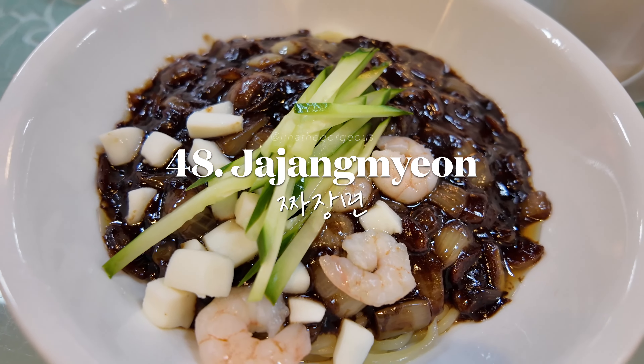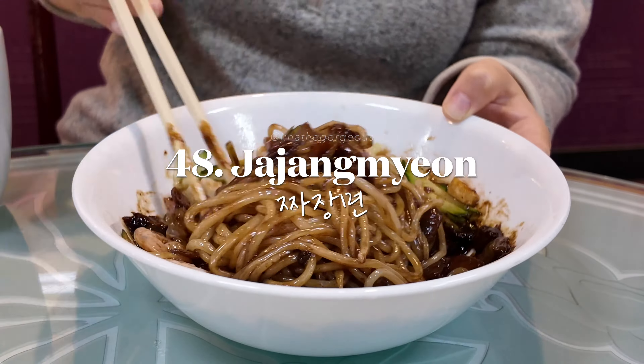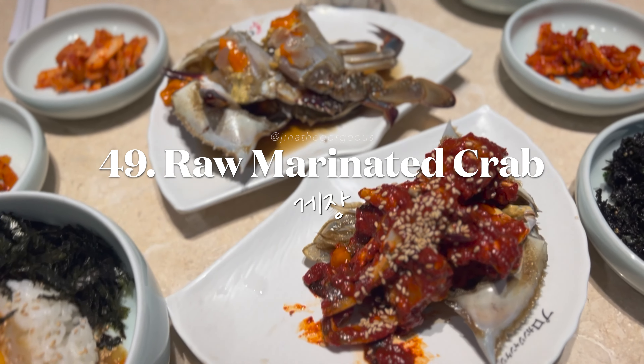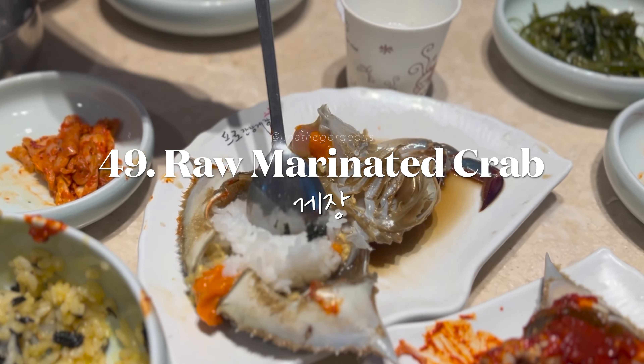Relish the savory taste of jjajangmyeon — noodles topped with a thick black bean sauce. Experience the unique flavors of gejang — raw crabs marinated in soy sauce or spicy sauce.